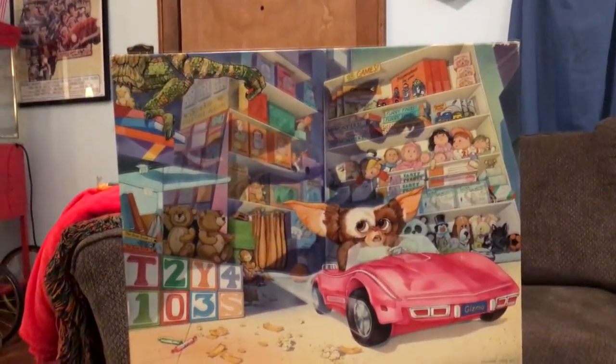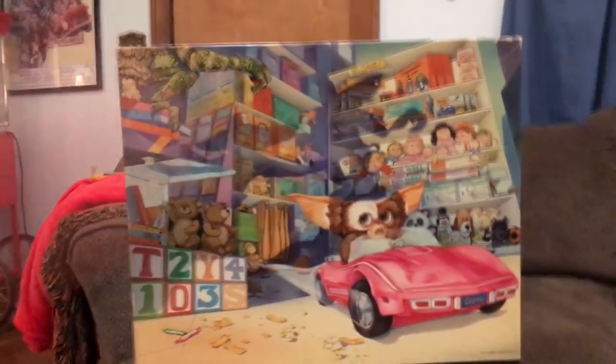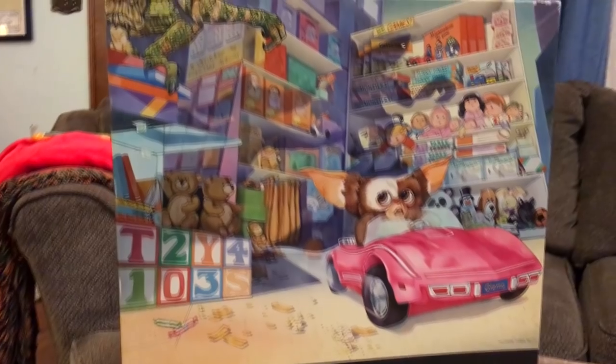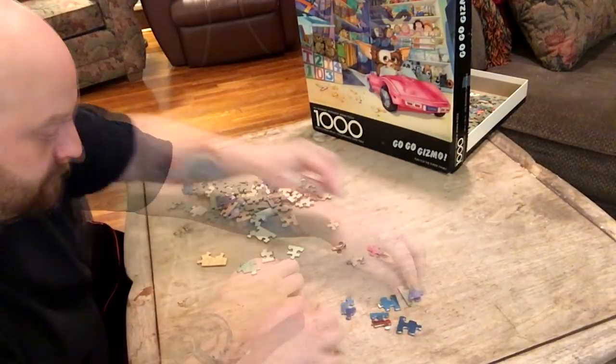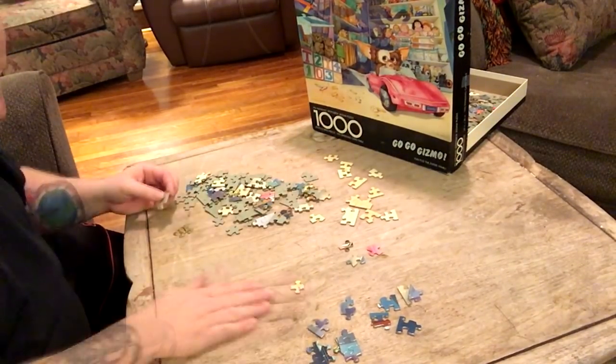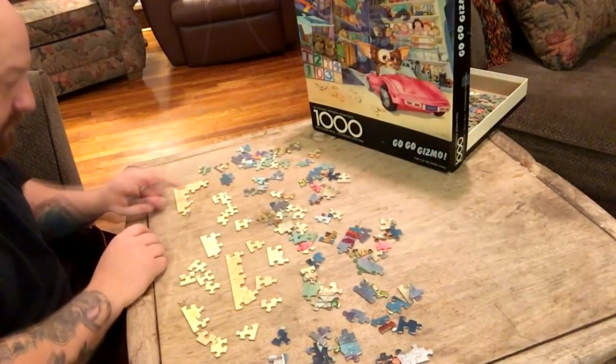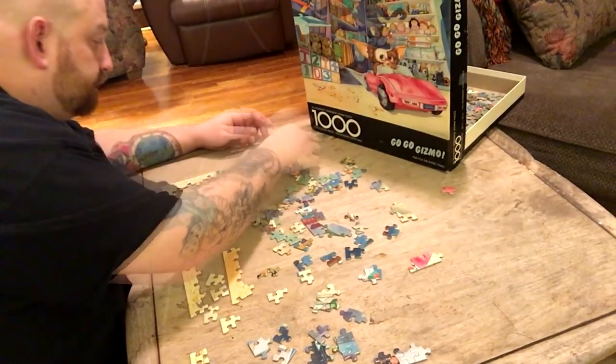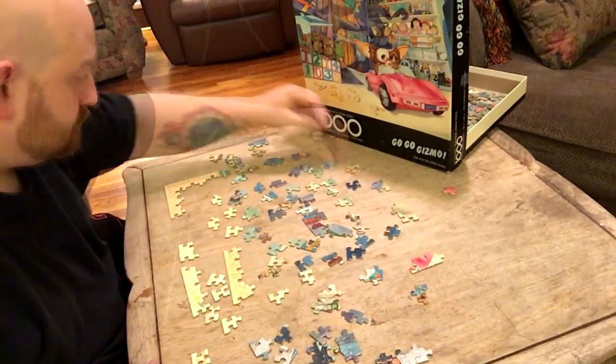Okay, this is what the puzzle is. Look at this — it's called Go Go Gizmo. Gizmo in a little Barbie Corvette speeding through the store. And we got Stripe up here, I'm assuming that is. So that's what we're trying to put together. This is so much more impossible than I thought it would be. There's got to be a ton of straight edge pieces still mixed in with the other ones.